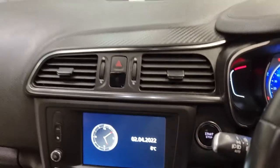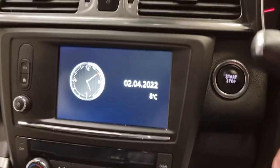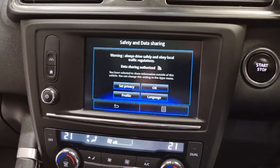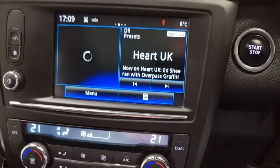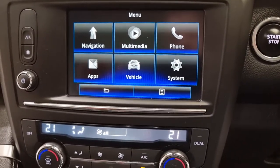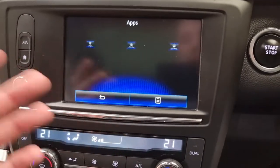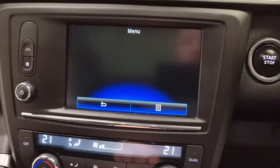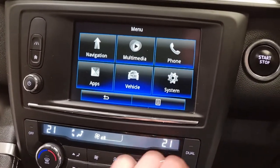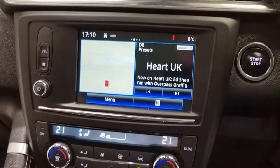The entertainment screen in the centre is a 7 inch touchscreen display with plenty of different features. Going into the menu, you've got navigation which is brilliant to have in any car. You've got multimedia for connecting your phone using hands-free. You've got different apps and applications you can put on the car. You've also got vehicle settings including parking assist, tyre care, all your driving assistance and eco modes. There's also FM and AM radio — plenty to have a good play with.